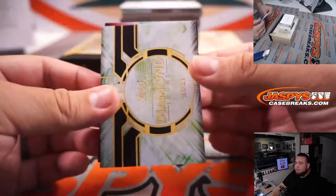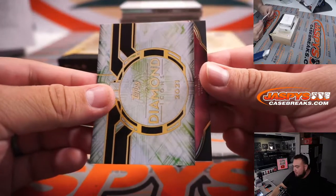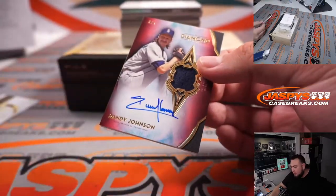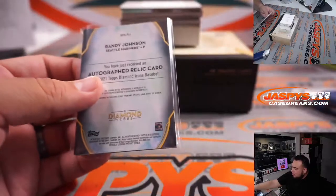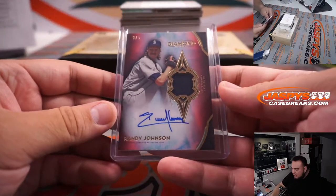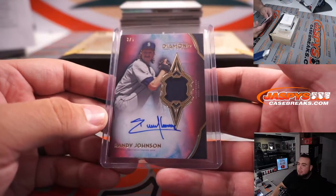All right, let's go with the first one here, good luck. To start us off it's a three out of five Randy Johnson — piece of the jersey and autograph — and that looks like that's Seattle Mariners edition Randy Johnson. Seattle Mariners were part of the random number block, so three out of five to Brian with the Seattle Mariners.